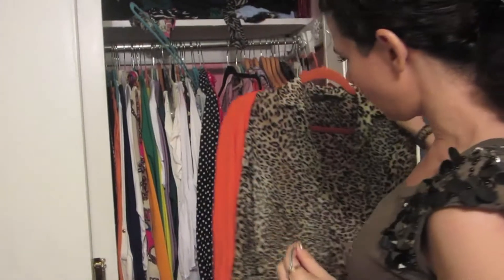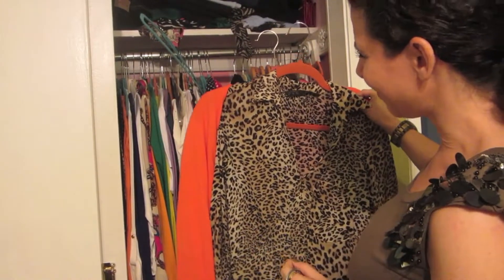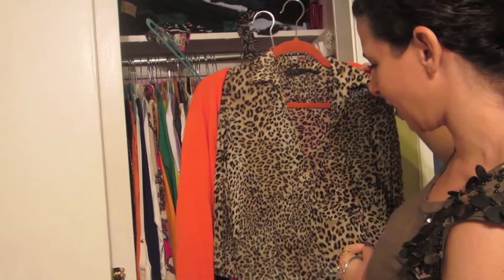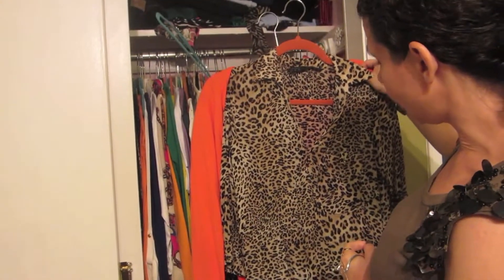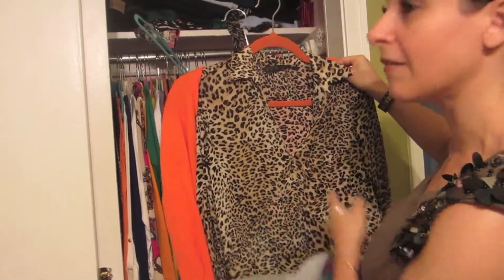That can be paired — I think with the orange, if it were black pants it might look a little Halloween-y, but it would definitely look great with jeans. You could also go in the beige-tan family.